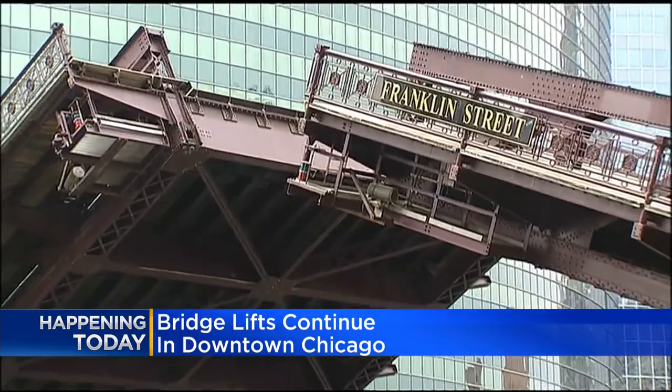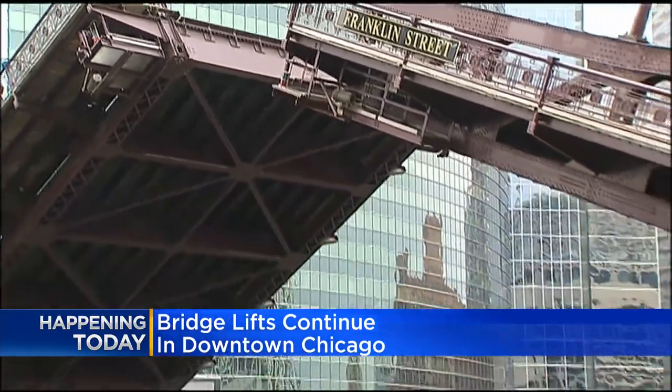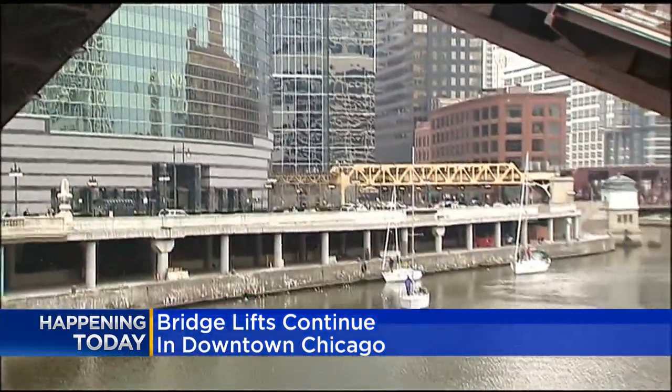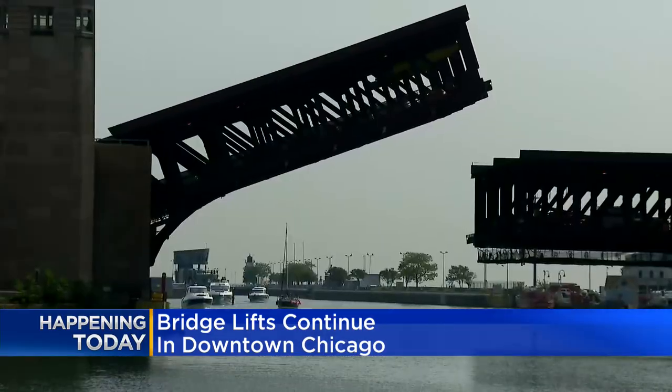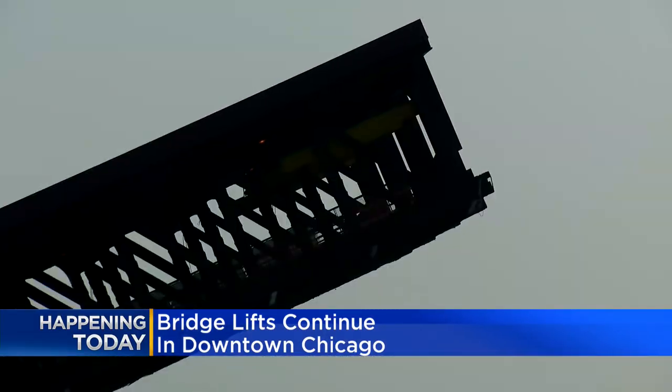It started around 9 this morning. 27 bridges from Ashland to DuSable Lake Shore Drive will be lifted to make room for all the sailboats and yachts to pass through. Each bridge lift takes an average of about 8 to 12 minutes.